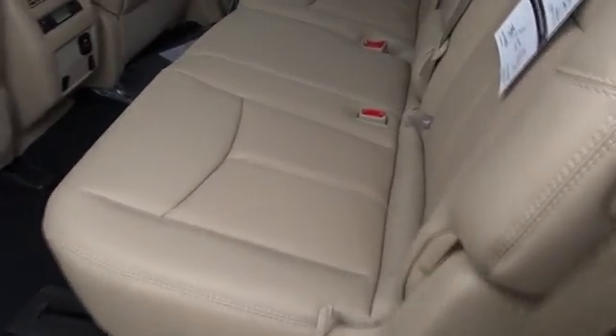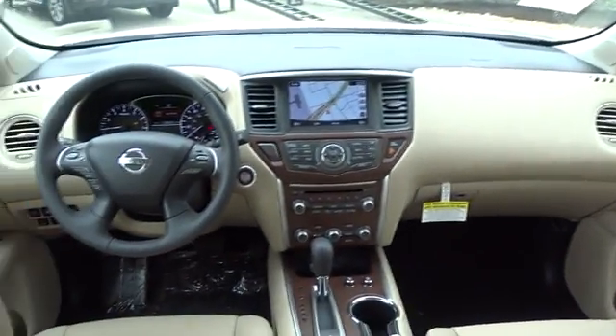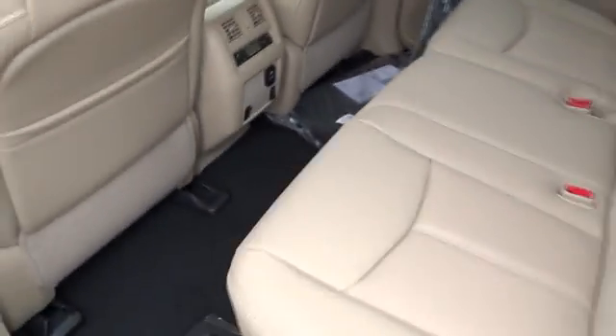Stability control, moonroof, leather wrapped steering wheel, Bluetooth, adjustable steering wheel, power steering, keyless start, aluminum wheels, auto dimming rear view mirror.